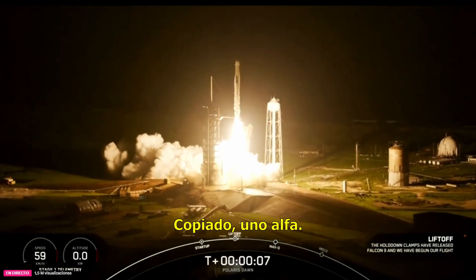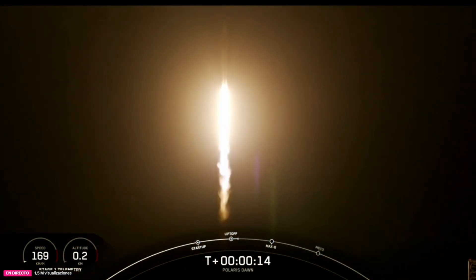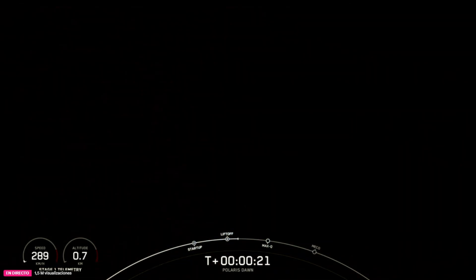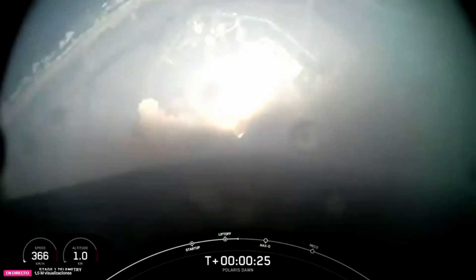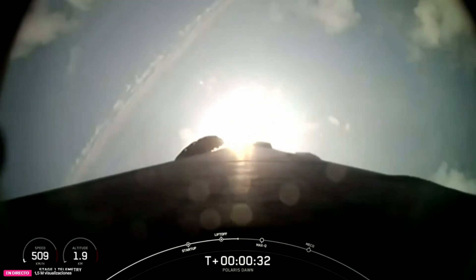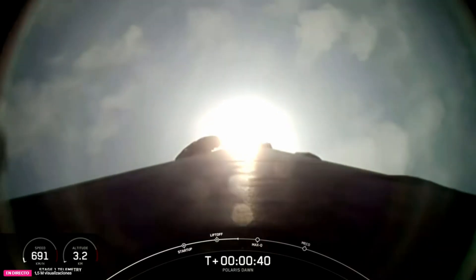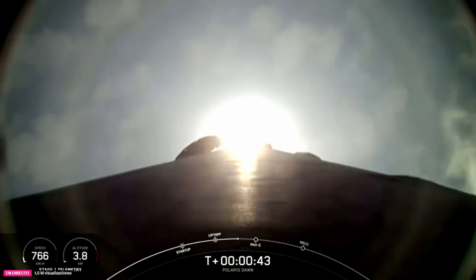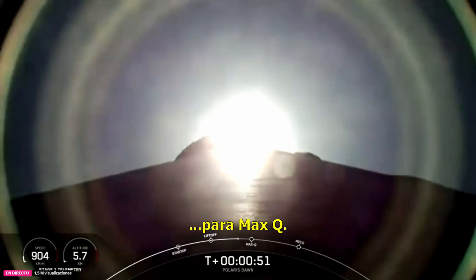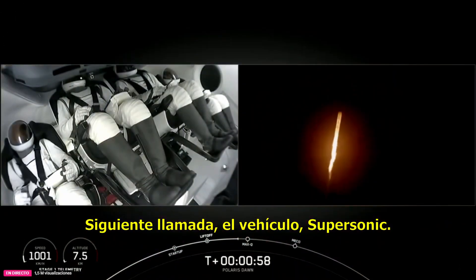Go to land. Vehicle is pitching downrange. State on propulsion is nominal. T-plus 35 seconds into the Polaris Dawn mission, flying crew onboard Dragon and Falcon 9 to new heights. Power and telemetry nominal. And we're throttling down in preparation for Max-Q. Next callout: the vehicle supersonic.